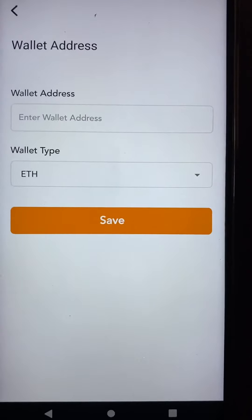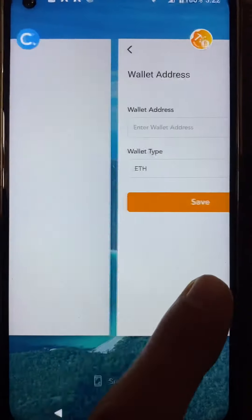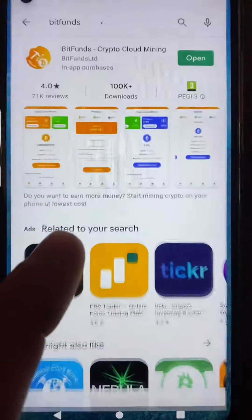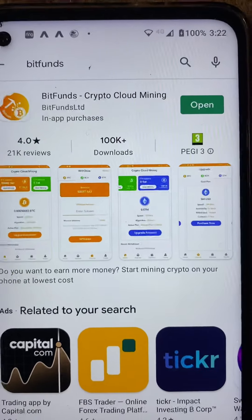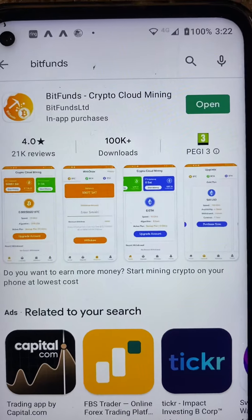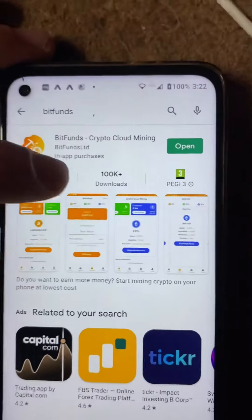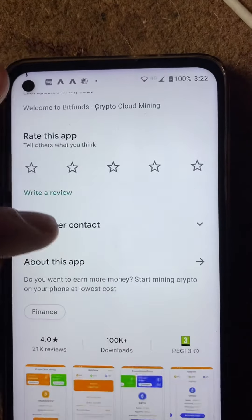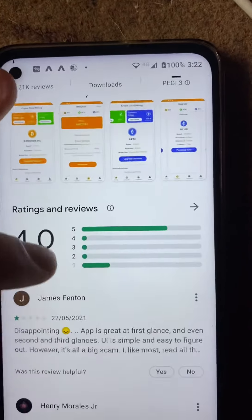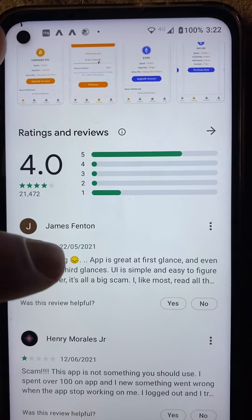So you know what app this is — I'll show you on the Google Play Store. It is Bit Phones. I don't recommend downloading the app. I don't know why it's got four stars. It's all a big scam.